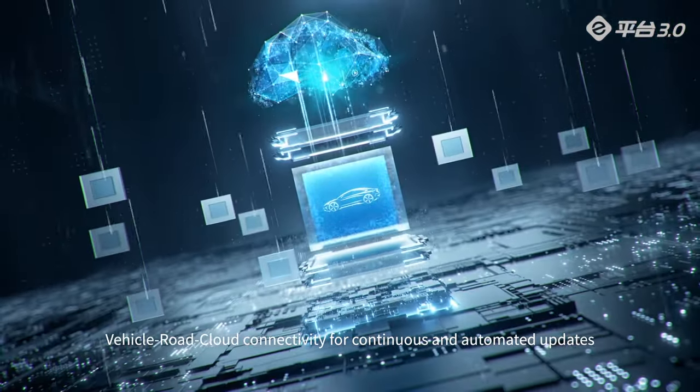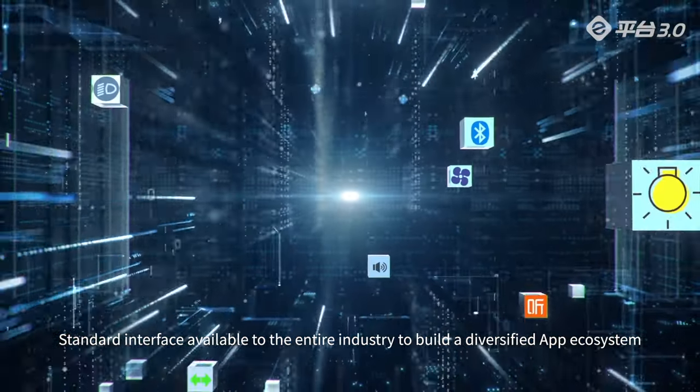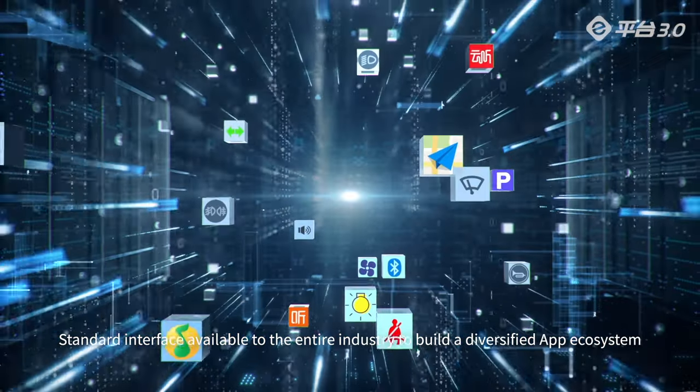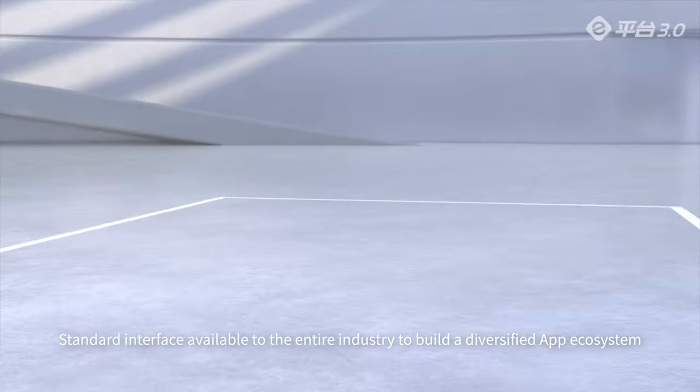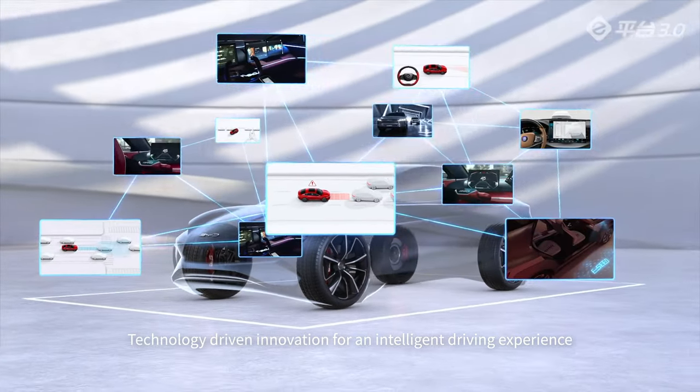Vehicle-road-cloud connectivity enables continuous and automated updates. A standard interface available to the entire industry helps build a diversified app ecosystem. Technology-driven innovation for an intelligent driving experience.